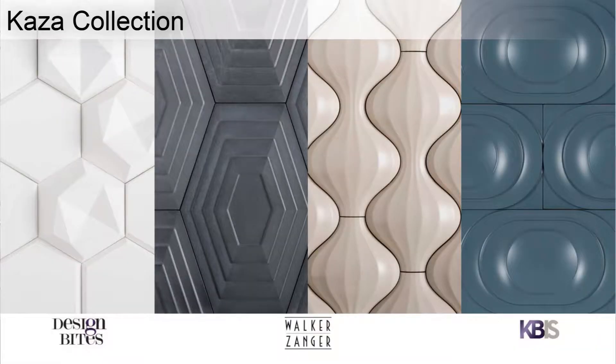I want to talk to you about the Casa Collection, which is a really exciting collection of concrete tile that we actually debuted last year at KBiz. The interesting thing about concrete is that this tile is made out of the same stuff that you guys walk on — basically, it's a sidewalk. But we've turned concrete into a luxurious tile that you can use on the walls of your kitchen and your bathroom.